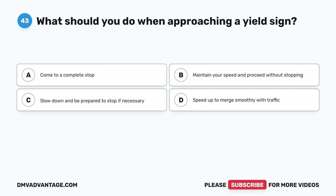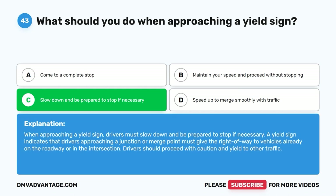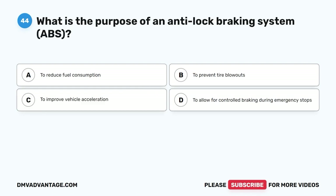Question 43: What should you do when approaching a yield sign? A. Come to a complete stop. B. Maintain your speed and proceed without stopping. C. Slow down and be prepared to stop if necessary. D. Speed up to merge smoothly with traffic. The correct answer is C. When approaching a yield sign, drivers must slow down and be prepared to stop if necessary. A yield sign indicates that drivers approaching a junction or merge point must give the right-of-way to vehicles already on the roadway or in the intersection. Drivers should proceed with caution and yield to other traffic.